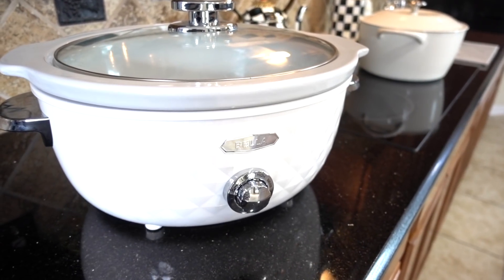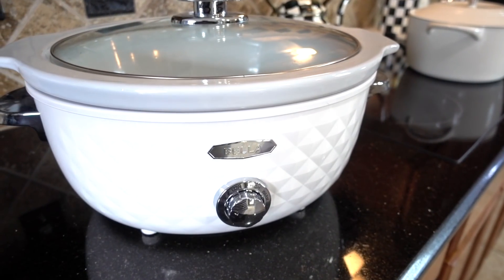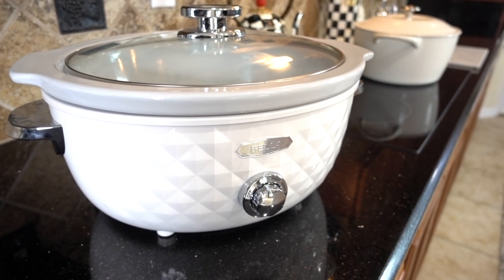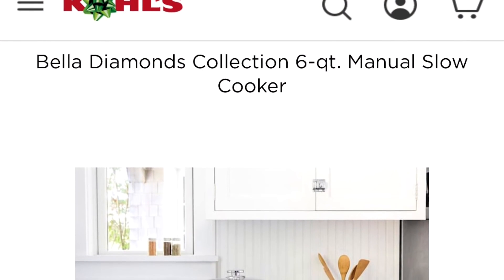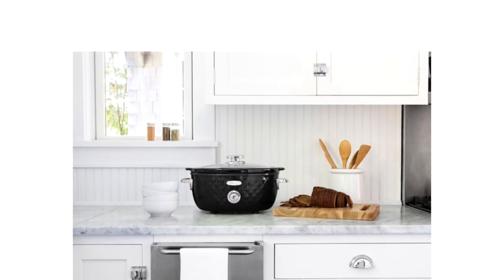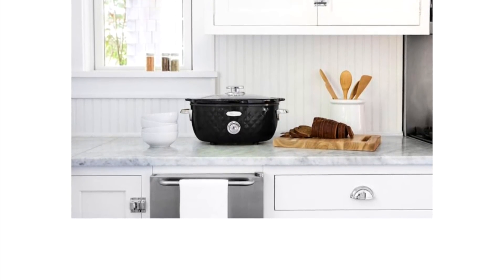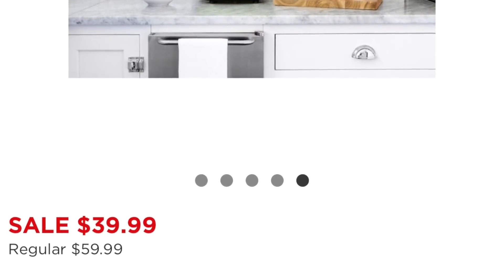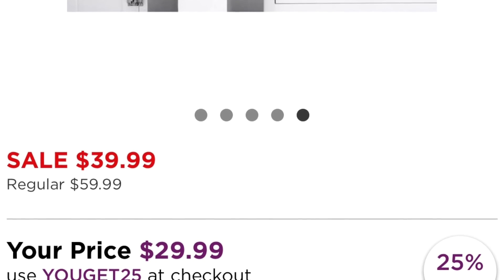I get so many questions about my Bella slow cooker. I got mine five years ago from JCPenney when they first came out. I don't think they're selling the white one any longer, but Kohl's is selling the Bella Diamonds Collection six-quart slow cooker right now for $29.99 when you use the code to get 25% off at checkout. The offer ends December 6th, so hurry up to get your savings.